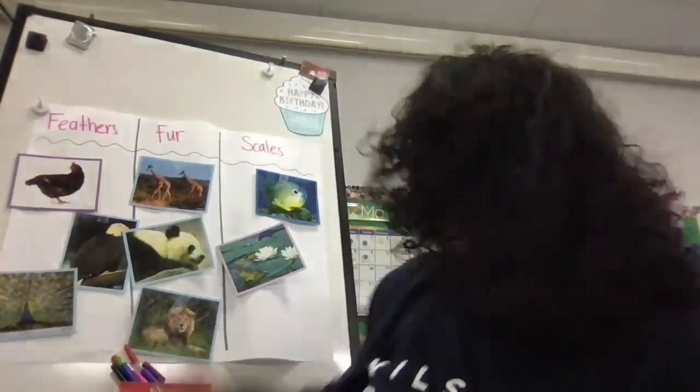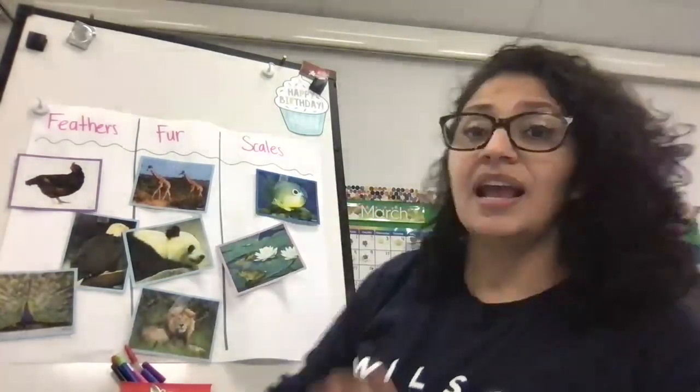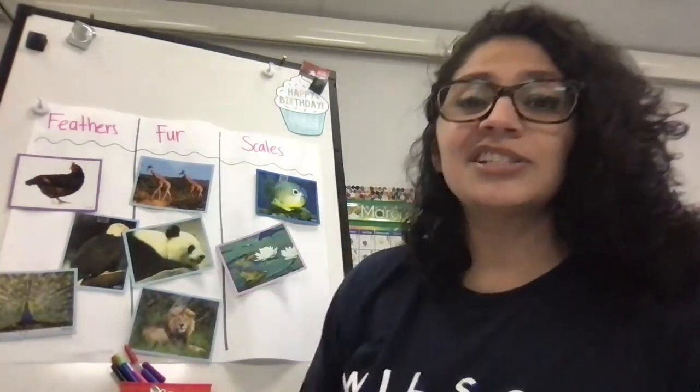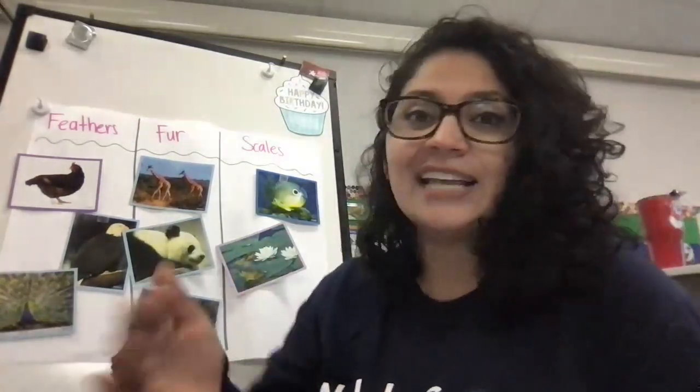But fish, like this guy right here, have very smooth scales. They're always wet. Why would they always be wet? Well, because they live underwater. They need their scales to be nice and smooth so they can glide through the water.